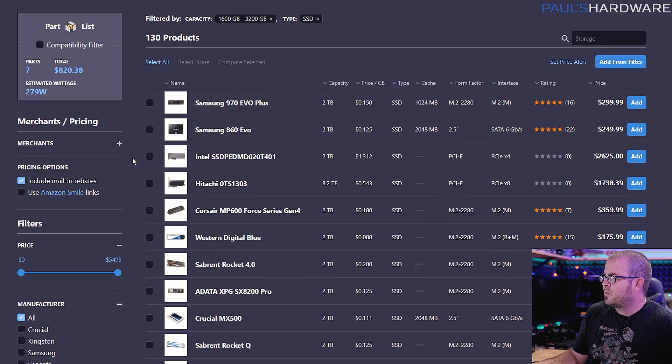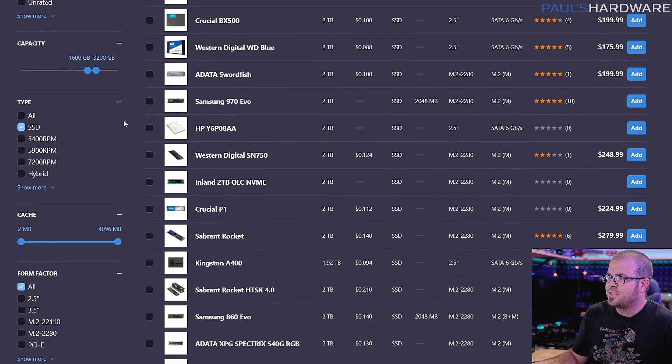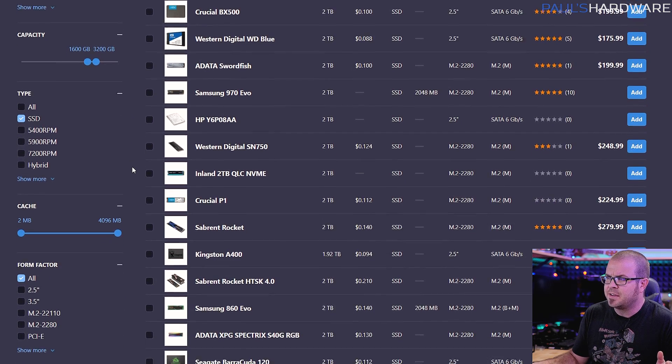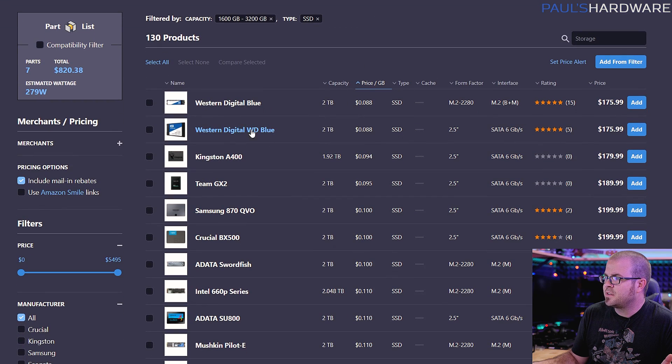Let's use PC Part Picker to take a look at what's available. If you're looking at storage, you want to drill down to SSDs. For capacity, I'm looking at two terabyte drives. If you sort by price per gigabyte, you're going to get a mix of serial ATA and M.2 drives. Bear in mind that M.2 drives can still be serial ATA, which is a little bit confusing. You might look at this Western Digital Blue drive and see two terabytes for $176 — that's less than 10 cents per gigabyte, which is a good price per gigabyte for an SSD. But double check the drive itself — this is a SATA 3 drive.